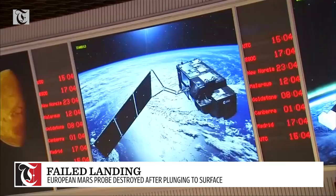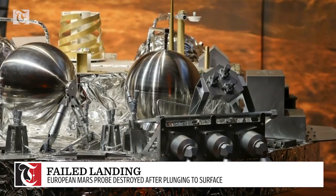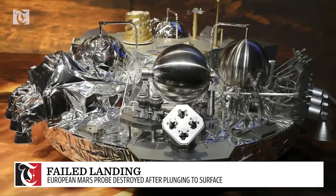During the final phase, the European Space Agency lost contact with the probe. Denny says they believe the parachute was released too early and the engines came on for too little time.